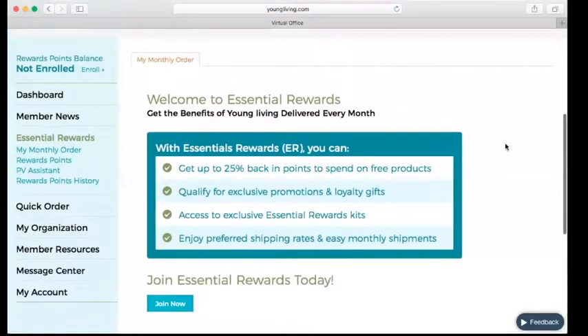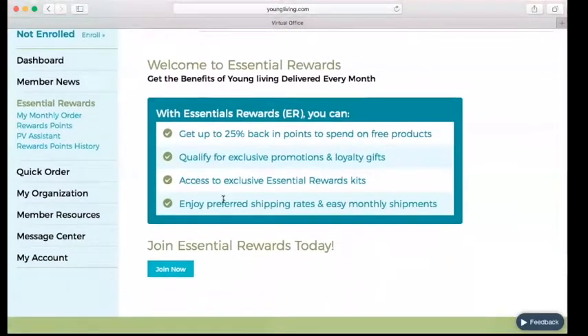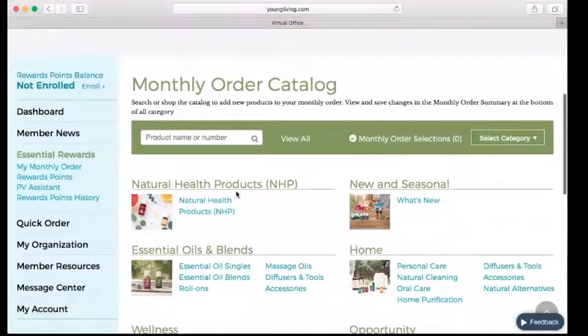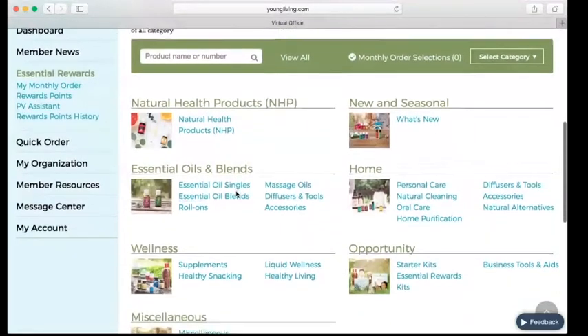So let's go ahead and get this person set up for all that free stuff. After we've clicked on Essential Rewards, we're going to click Join Now. For anyone who's already enrolled in Essential Rewards, you're not going to have to click that button — just click Essential Rewards. Once I have this set up, I'm going to show you how to edit it.